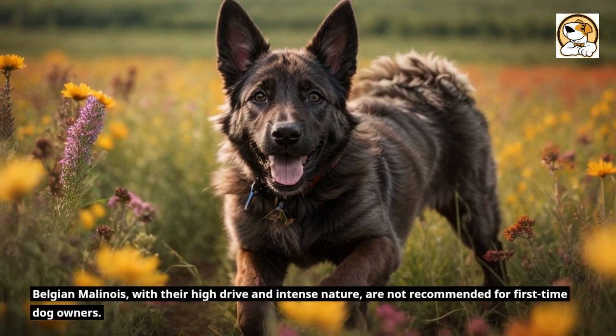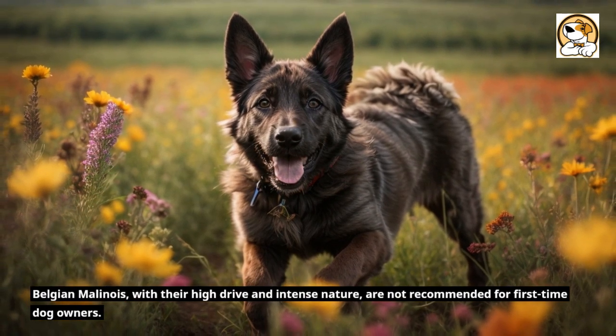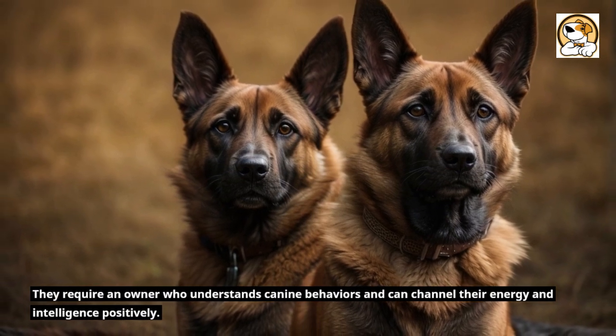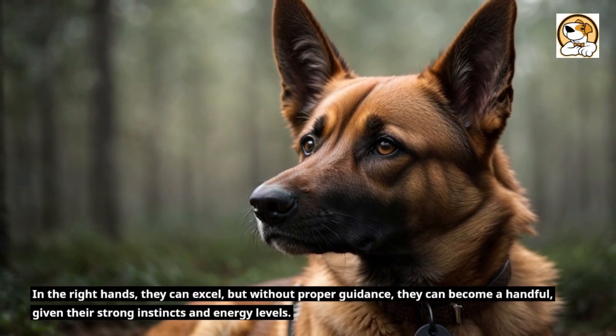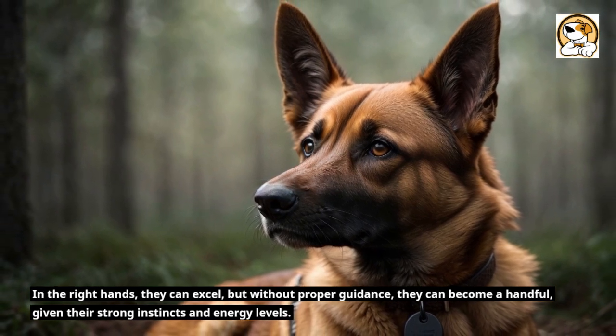Belgian Malinois, with their high drive and intense nature, are not recommended for first-time dog owners. They require an owner who understands canine behaviors and can channel their energy and intelligence positively. In the right hands they can excel, but without proper guidance they can become a handful, given their strong instincts and energy levels.